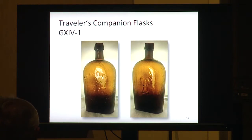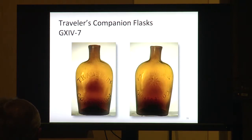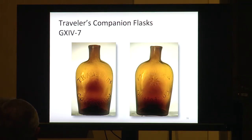We're into the Traveler's Companion flasks. Group 14-1, most likely blown in West Connecticut. Traveler's above, a star, companion below. These were made specifically for what they say — Traveler's Companion. Most of them, the pints and half pints, are very thin and noble-shaped, good to put in your saddle if traveling because they were flat. Very common — you should find one on the floor. Group 14-7 is another Traveler's Companion flask from Ravenna, Ohio, with a star in reverse. A little half pint that fits perfect in your pocket or saddle.